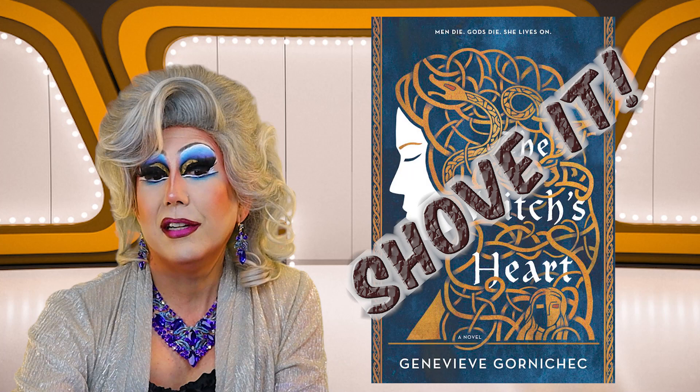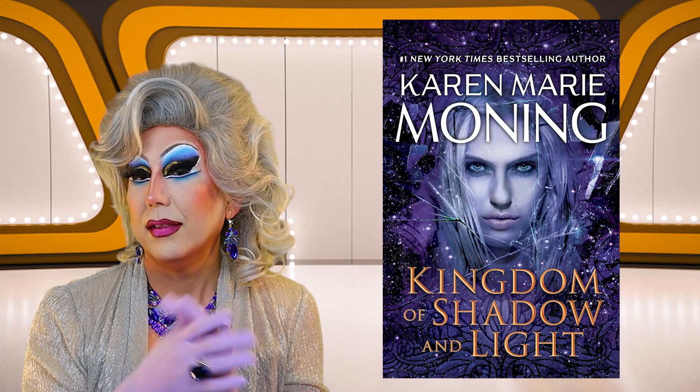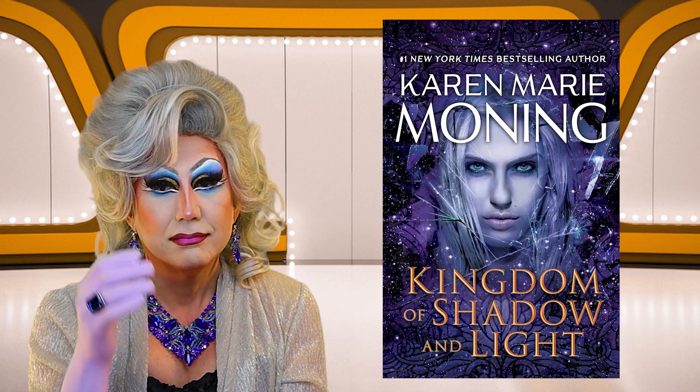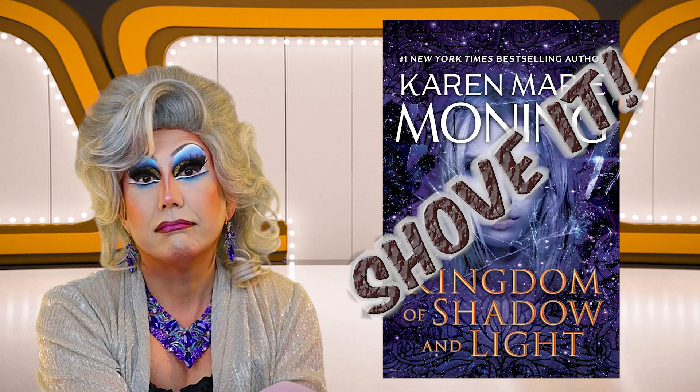Next up is New York Times bestselling author Karen Marie Moning's Kingdom of Shadow and Light. There is a very attractive person on the cover — I'm not sure of the gender, doesn't matter — but they look like they're surrounded by shattered something, or is that a space battle? It's a pretty cover, but it's not calling to me. So I'm going to have to shove it.